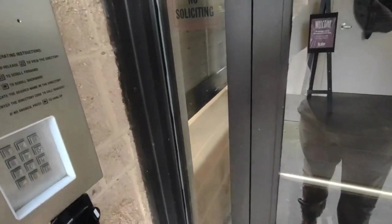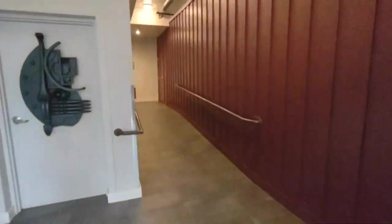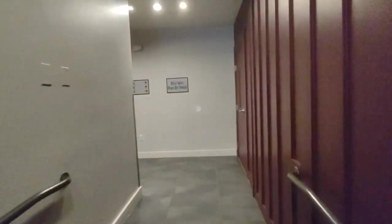This is an access-controlled condo building with a key fob entry. The unit is on the third floor, which we will go see now.